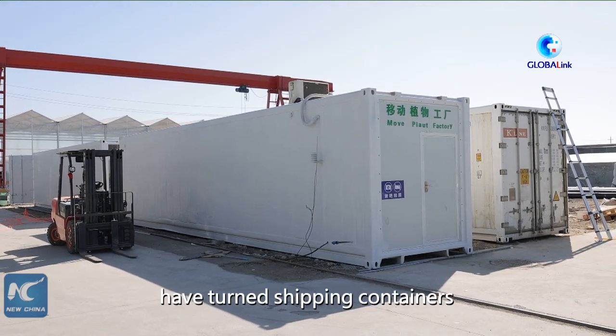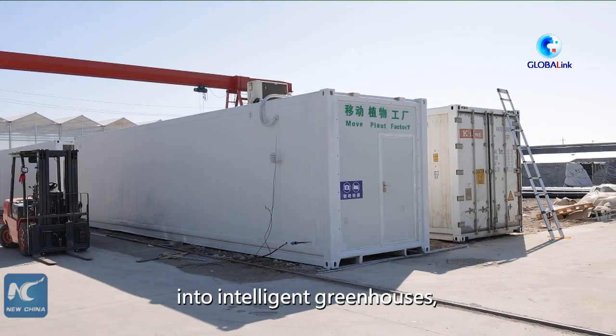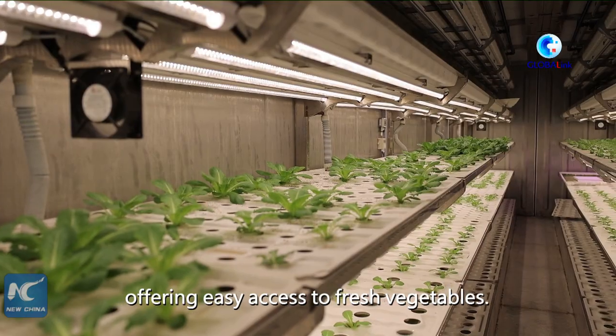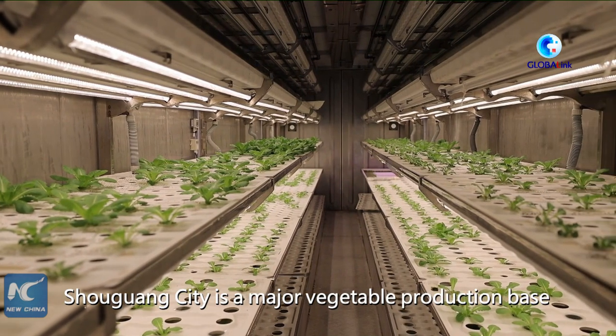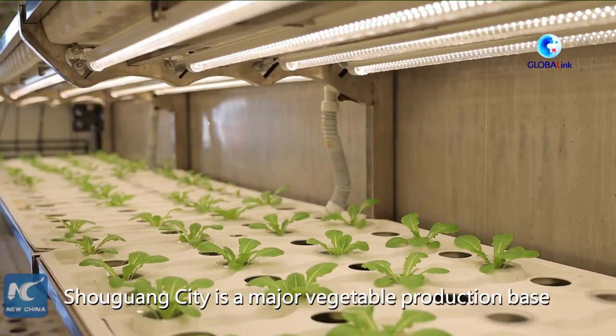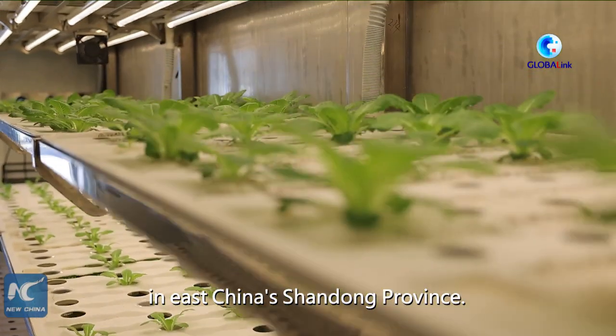Farmers in China's Shoguang have turned shipping containers into intelligent greenhouses, offering easy access to fresh vegetables. Shoguang City is a major vegetable production base in East China's Shandong Province.